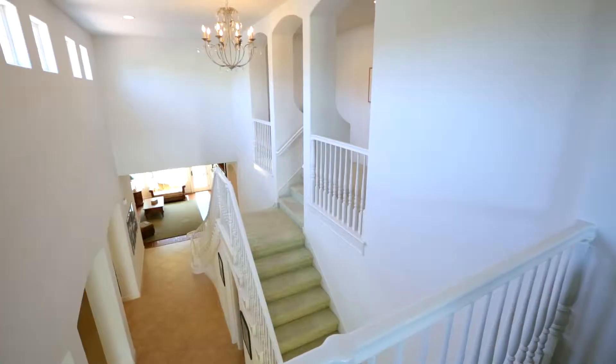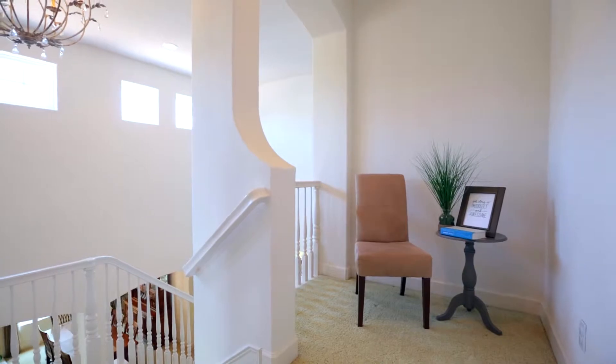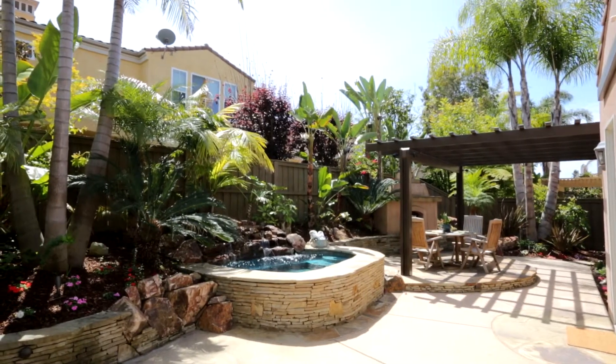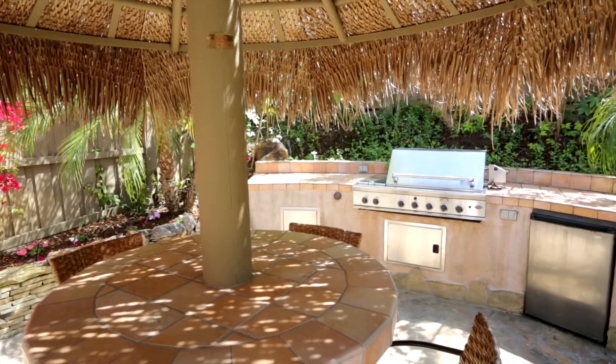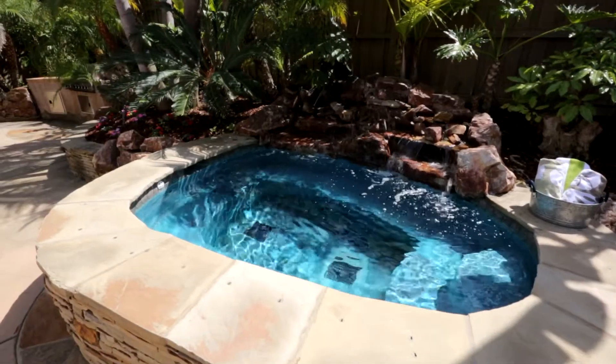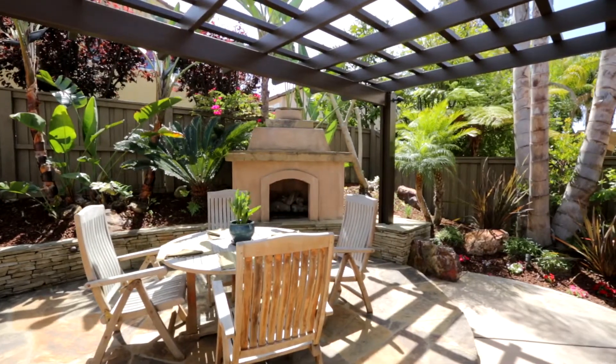A large loft open to the downstairs as well as a reading nook can be found on the second level. Outside, the yard is a lush tropical paradise designed with entertaining in mind. A built-in barbecue and refrigerator make for easy evening gatherings. After dinner, you can unwind in the 14-jet in-ground jacuzzi with waterfall, or curl up by the fireplace for a nightcap.